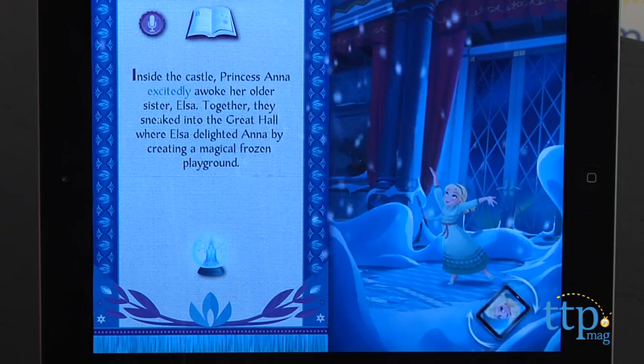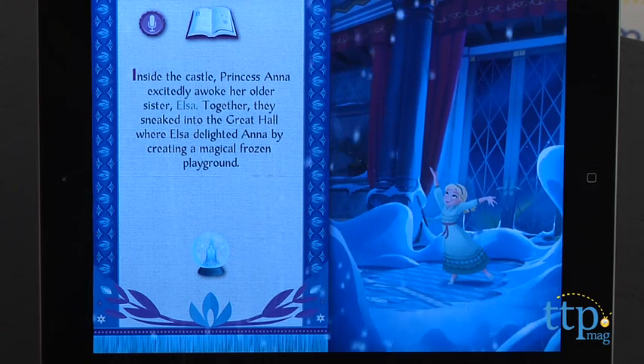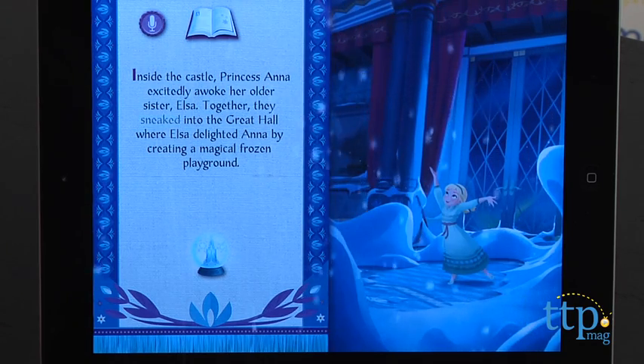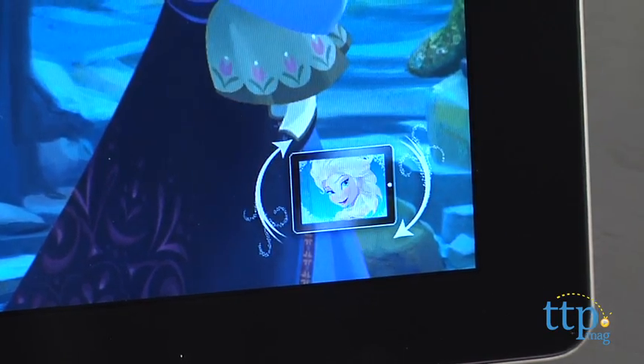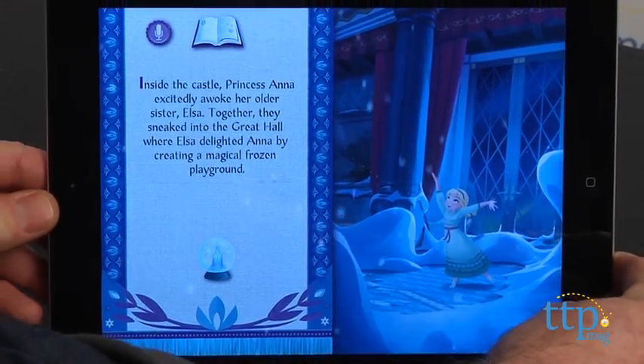The pages of the book come to life through beautiful artwork and animations, but what really makes the storybook fun is that the story can be told from both Anna and Elsa's points of view. Kids just turn their device upside down to switch between the two sisters.